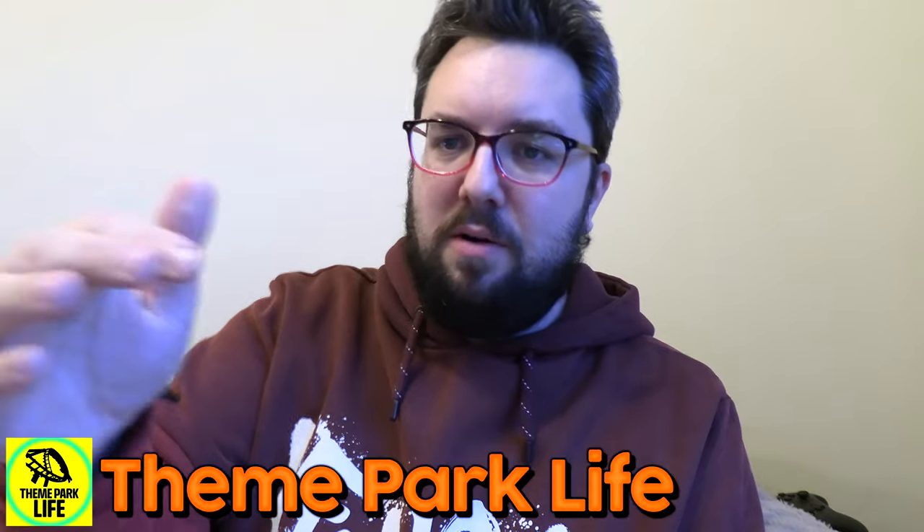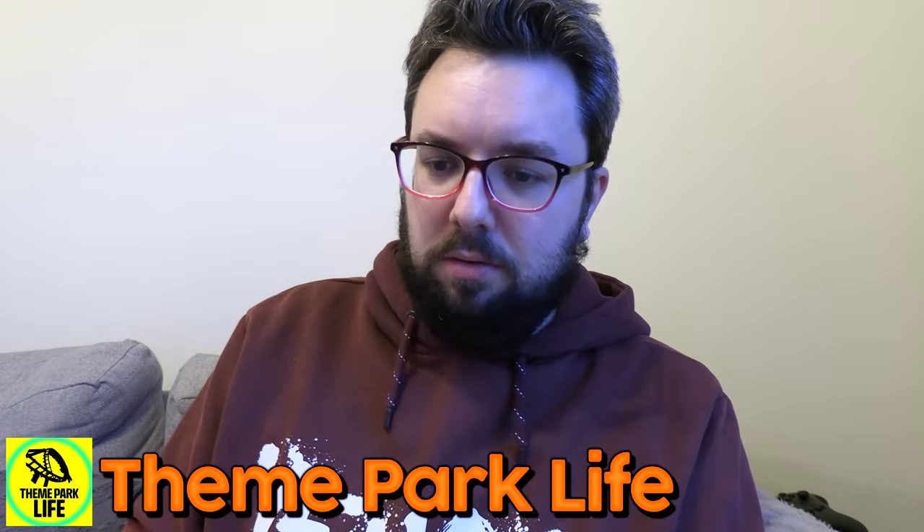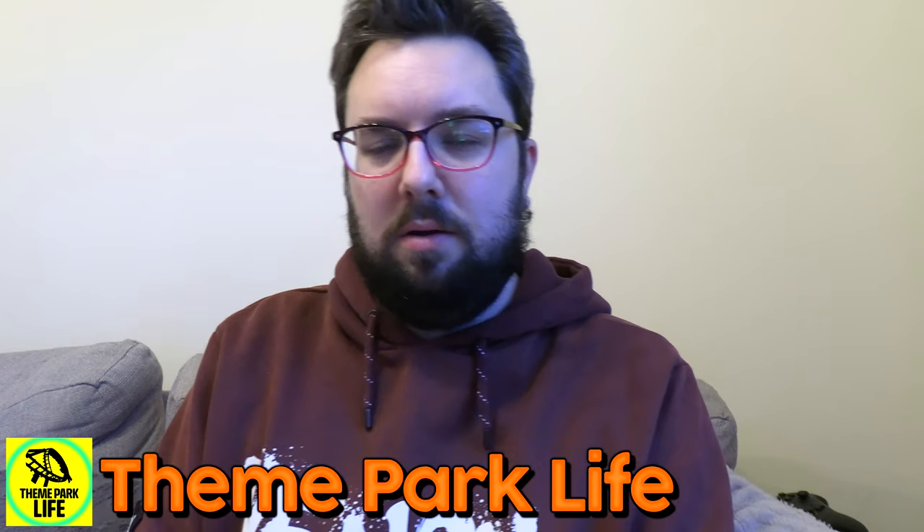Thank you for watching, guys. You can check out the actual moment where we got this and the excitement we had on Theme Park Life, our vlog channel — you can actually see the moment we picked this up. And now I'm hiccuping. Happy Easter!